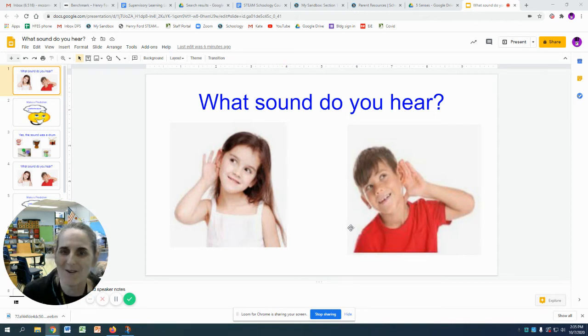Welcome back. Here we are for another week of STEAM. I'm so excited to be with you again today. We're going to focus on the first four letters in STEAM, starting with the S. S stands for science or scientists. Today we're going to get a chance to use our sense of hearing to listen to some mystery sounds. So let's get started.